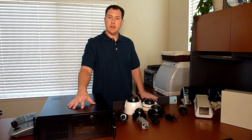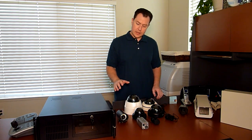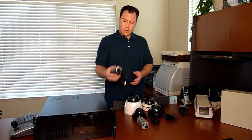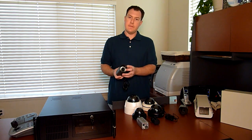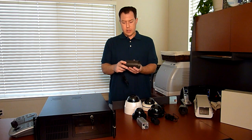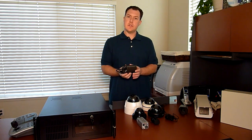I'll get into a little more detail in another video on this unit, but I'm going to quickly go through some of these items. The next thing I'd like to show you are some of the cameras that we use. This particular camera is what's called a bullet camera, and this particular one has infrared emitters built in for night vision.